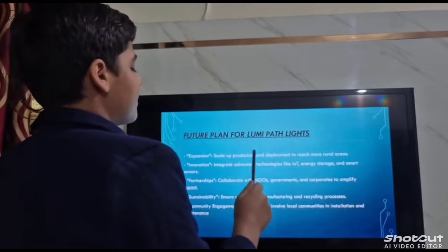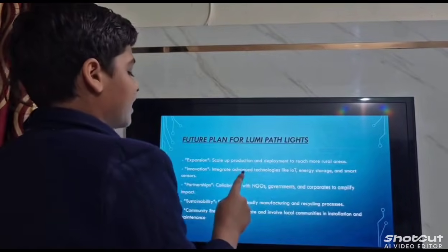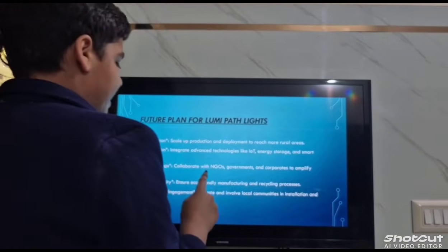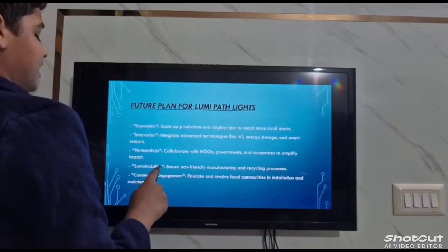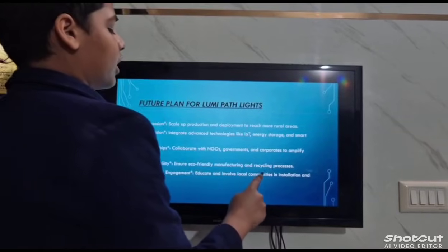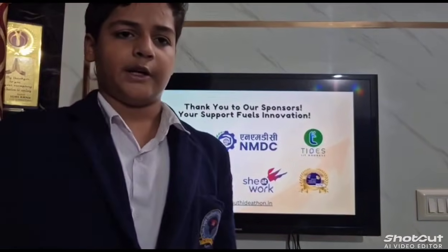Future plans for Lumi Path include expansion to scale up production and deployment to reach more rural areas, innovation to integrate advanced technologies like IoT energy storage and smart sensors, partnerships with NGOs, governments and corporates to amplify impact, and sustainability through eco-friendly manufacturing and recycling processes, along with community engagement to educate and involve local communities in installation and maintenance. Thank you for watching.